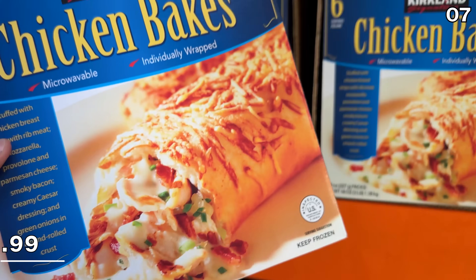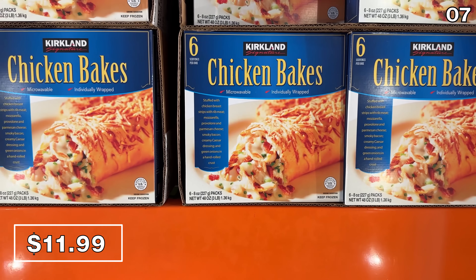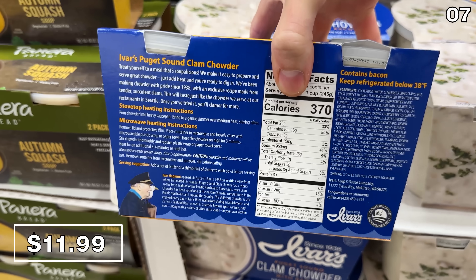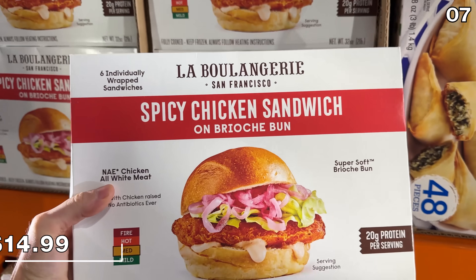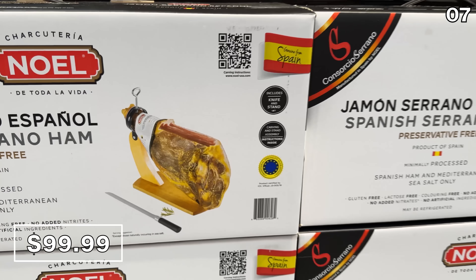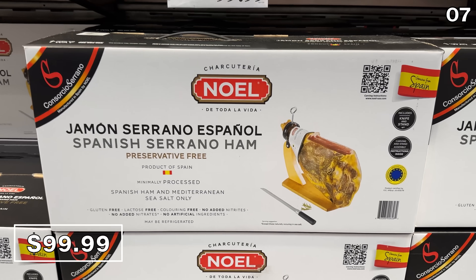In the number 7 spot, Costco is now selling its Chicken Bake food court staple as part of a 6-pack for $12. These Chicken Bakes sell for $4 each at the Costco food court, so you can now make them at home and save a significant amount of money. Two new soups are available this October: Clam Chowder with Bacon in a 2-pack for $12, and Broccoli Cheddar Soup in a 2-pack for $7.49. There are also spicy chicken sandwiches on a brioche bun — you score 6 for $15. And if you're looking for an extravagant gift, this extremely generous ham, board, and knife present is back at $100. It looks just incredible.